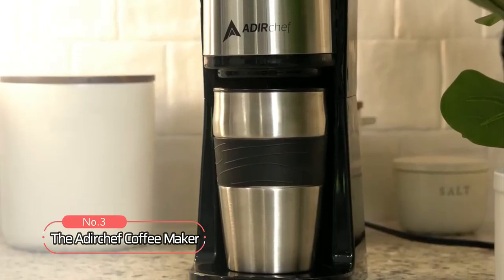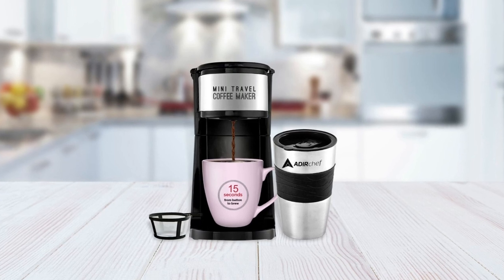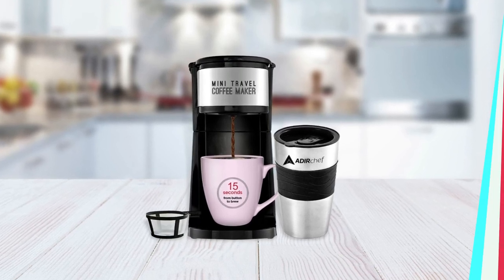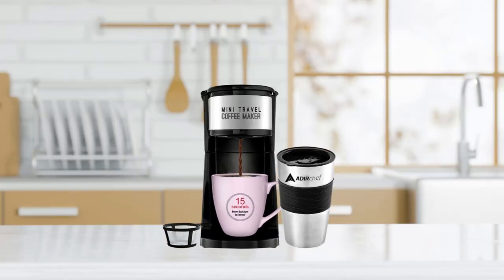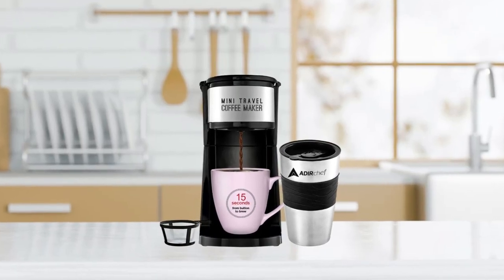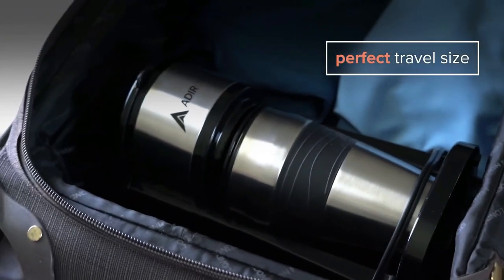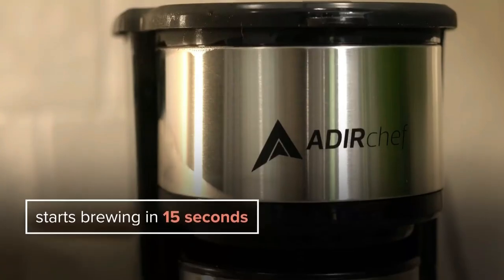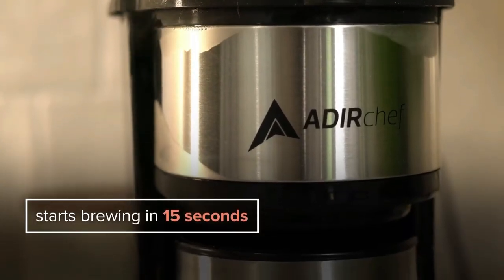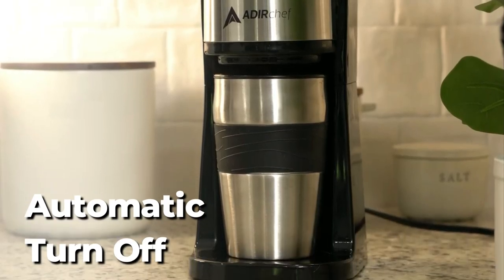At number three on our list is the Ader Chef Coffee Maker. It is small and lightweight, making it easy to transport from one location to another — ideal for small counter spaces at home or in an office cubicle. Simply slide the companion travel mug into the brewing base, pour your coffee grounds and water into the top, then press the single-button switch to begin brewing immediately. When the 15-ounce cup is full, the coffee maker automatically turns off to save energy.